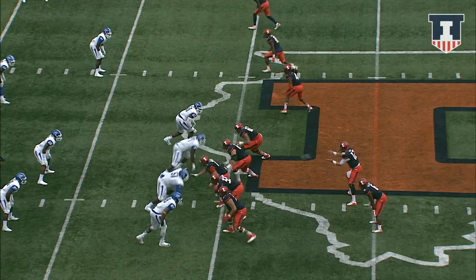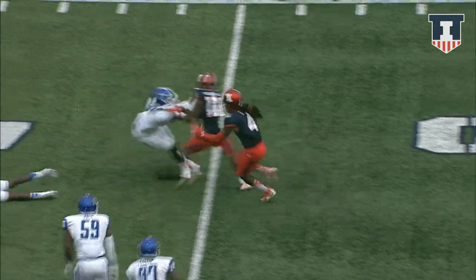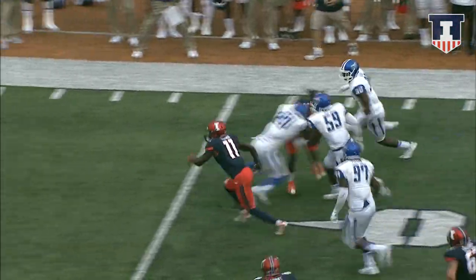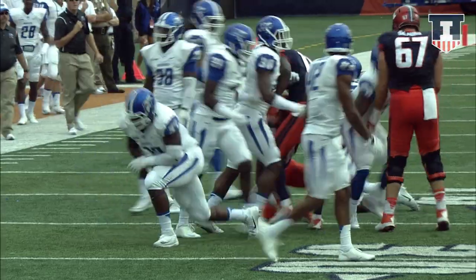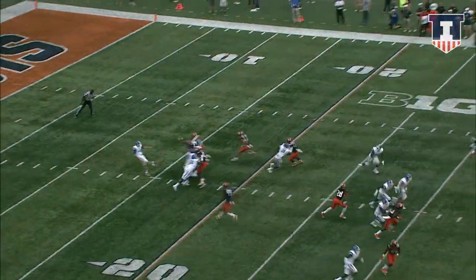Second and four from the Blue Raider 44. Lunt turns, throws it right. This is Taylor with a catch — gets a block, 40, cuts back 35. Nice gainer. First down, Illinois, inside the 35 to the 34. Here comes the rush.